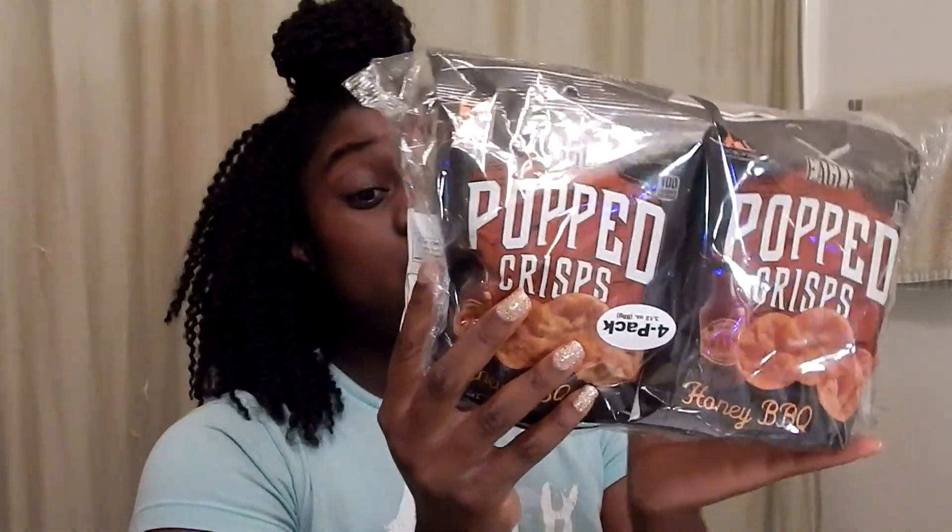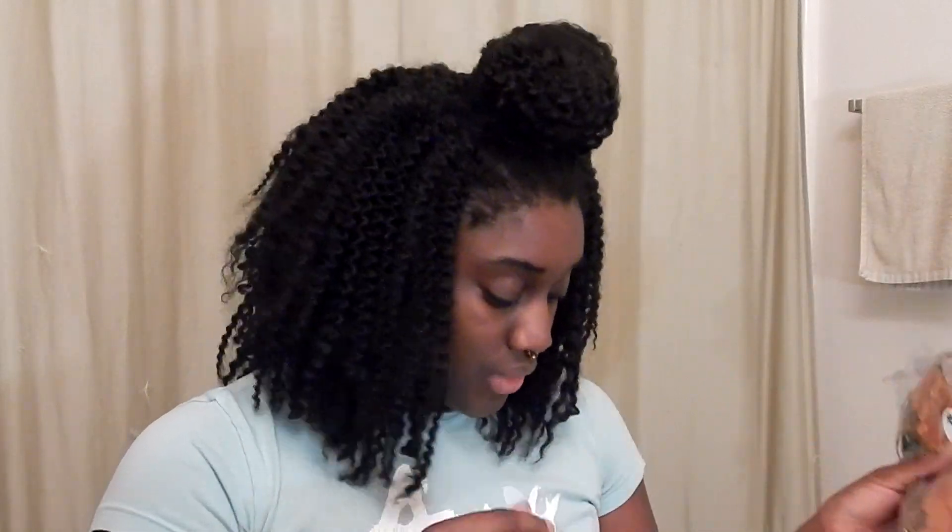Moving on to my food items — I found the Pop Chips in the honey barbecue flavor and I was so excited. I bought every single one on the shelf; there were 14 packs, so I got 14 of them to last for quite a while.